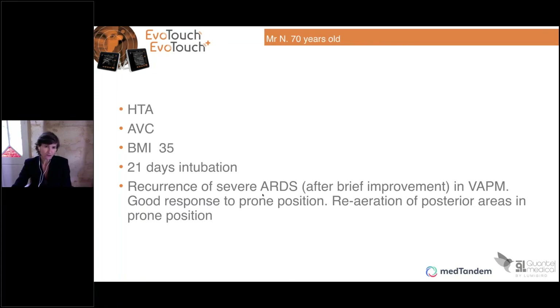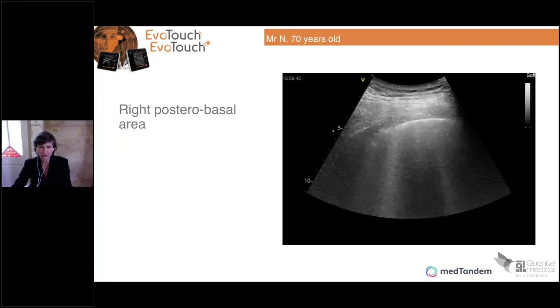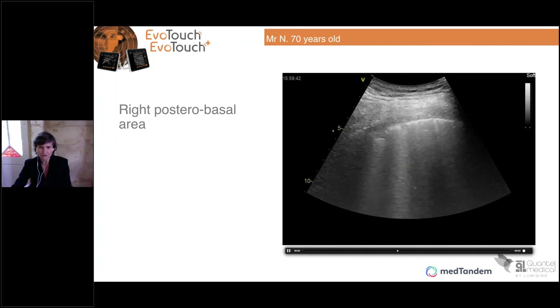The last patient is 70 years old with obesity and high blood pressure, at 21 days of intubation. He has recurrence of severe ARDS, but a good response to prone positioning. You can see the condensation on the posterior part, but there is variation — the probe is in an oblique position. You can see the irregularity of the pleural line, but you can also see the B lines. So there is no more condensation on the posterior part.